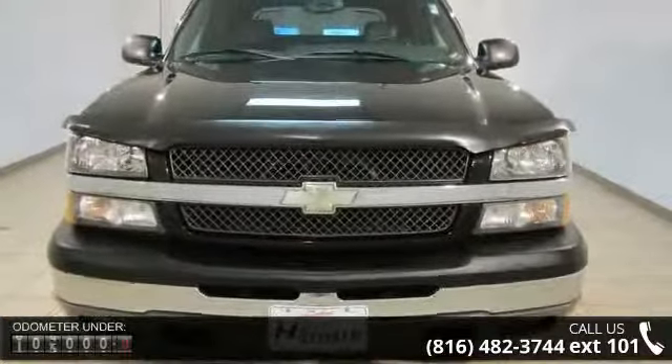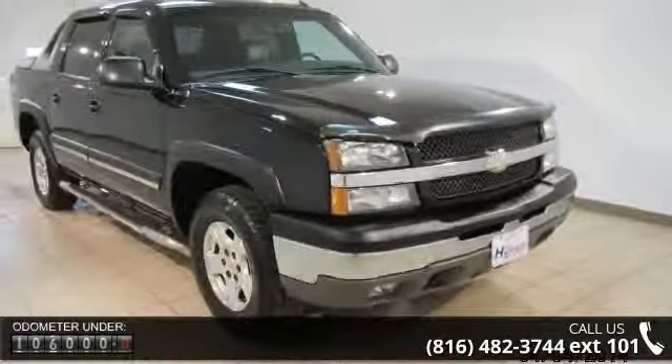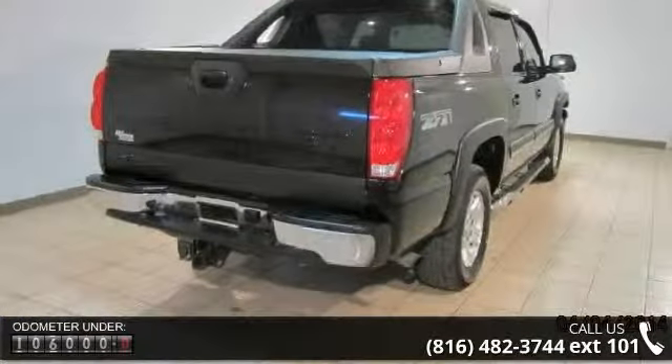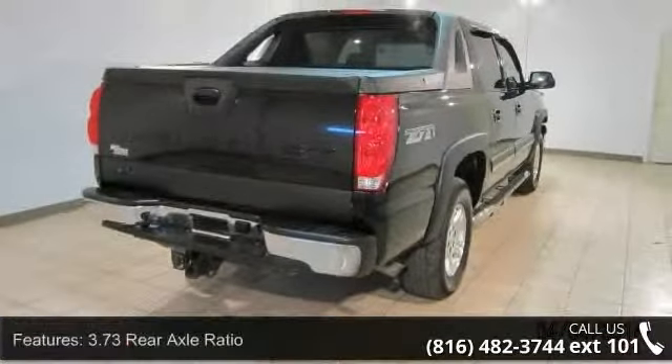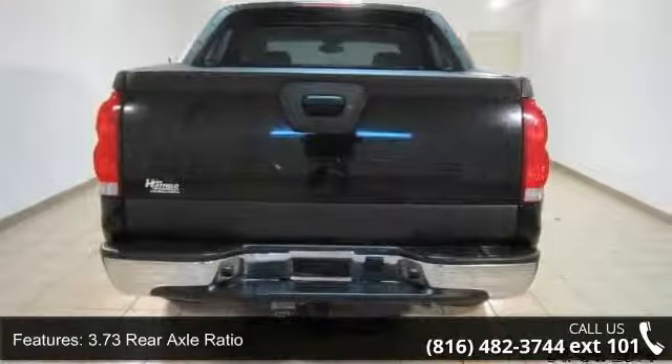Enjoy these notable features: panic alarm, voltmeter, overhead console, power door mirrors, auto dimming rear view mirror, rear anti-roll bar, powertrain warranty 36 months/36,000 miles, and 3.73 rear axle ratio.